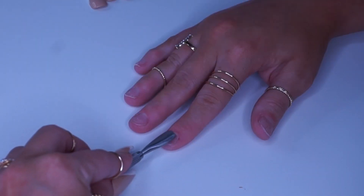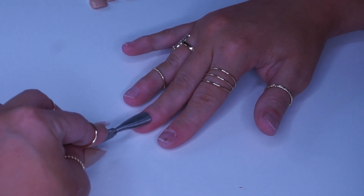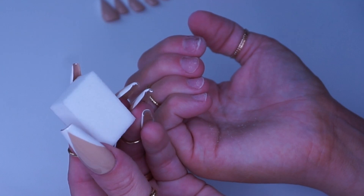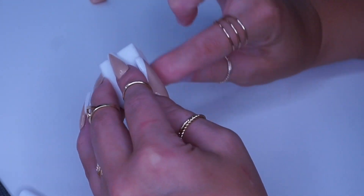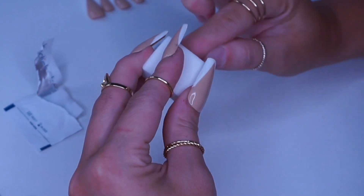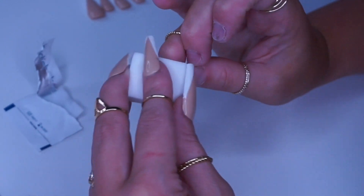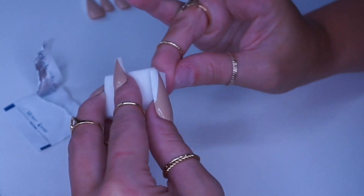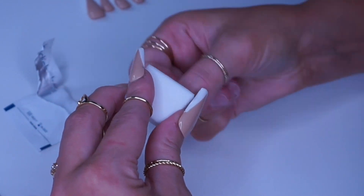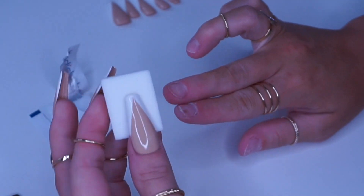Okay you guys, first I'm going to start off with this cuticle pusher tool that I got from Amazon and I'm just going to push my cuticles back slightly. Now I'm just going to use this little buffer block and go over all of my nails just slightly, just to get rid of the shine so it'll make the glue stick and adhere a little better. There's nothing special about this sanding block — you could use just a regular fingernail file, just be easy. Then I have a little alcohol wipe that I'm going to go over all of my nails just to get rid of all the shine and make sure there's no oils on there so the glue sticks really nicely.